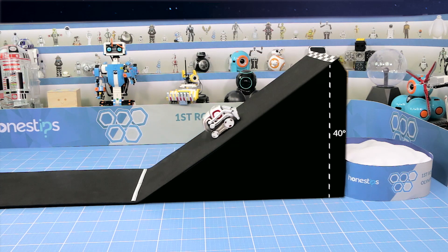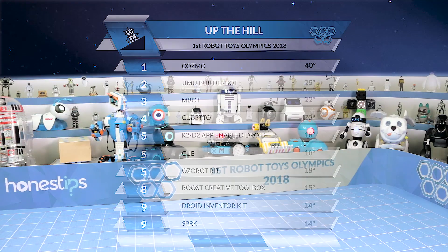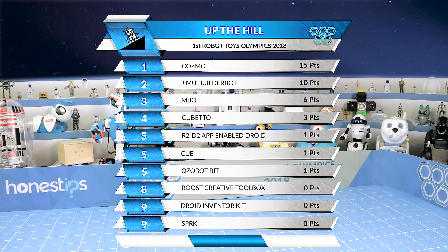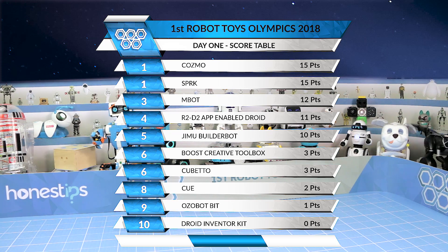Cosmo can climb an incline up to 40 degrees. It's amazing how this little robot has so much power. Now we see the positions after the second event with the maximum angles that each robot could climb and their respective scores. This is the scores table at the end of day one of the Olympics with the sum of the scores of the two events.